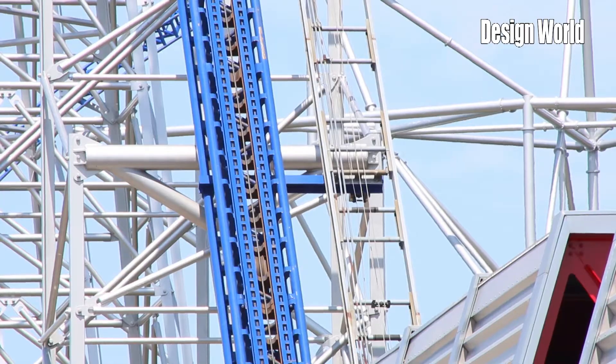Hi, I'm Mary Gannon, Senior Editor with Design World, and we're here at Cedar Point in Sandusky, Ohio with Monty Jasper, the Corporate Vice President of Safety and Engineering. We're here at the Millennium Force, and Monty's going to tell us a little bit about the technology that's used to lift the trains up this roller coaster. Monty, what kind of technology do we use here?